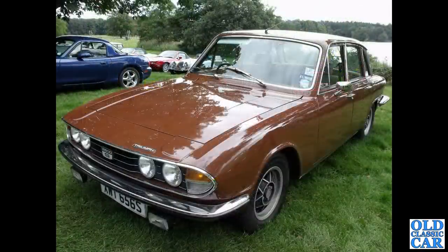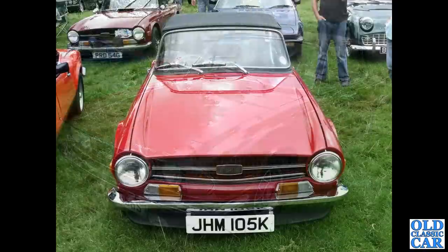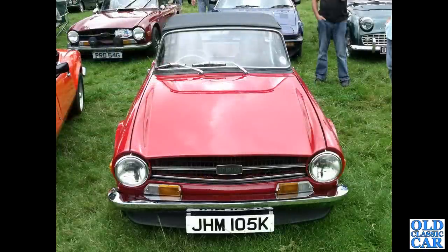Again another Triumph brown 2500S — very smart S-reg example from 1977. And a head-on view of a Triumph TR6 from 1972, with various other TRs and Spitfire 1500s for company in this particular photograph.